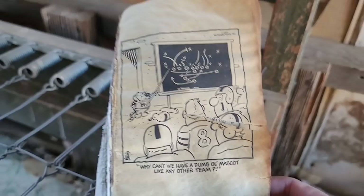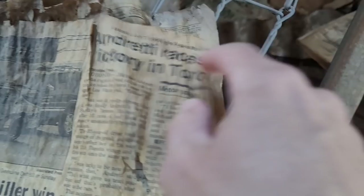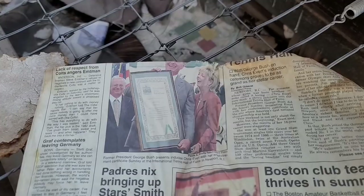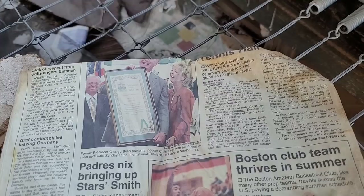Heathcliff — I was always more of a Garfield fan personally. Oh, an old newspaper — Monday, July 17th, 1995, the Las Vegas Review-Journal. Hair Club for Men, baseball. NFL teams resumed chase of 49ers — Dallas back in the day when the 49ers were a good team. Former President George Bush presents inductee Chris Evert with her enshrinement certificate at the International Tennis Hall of Fame. 1995 — those were the days.